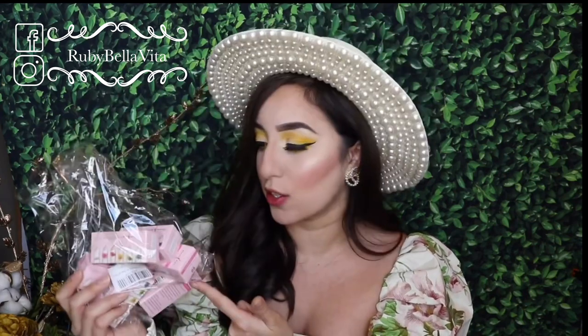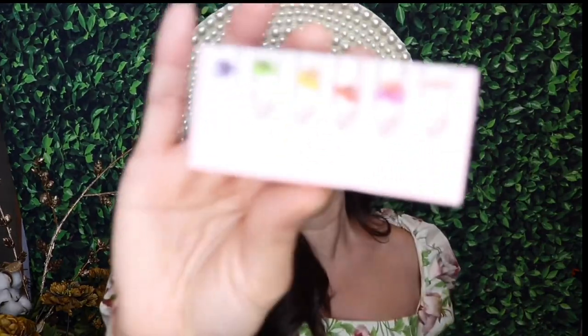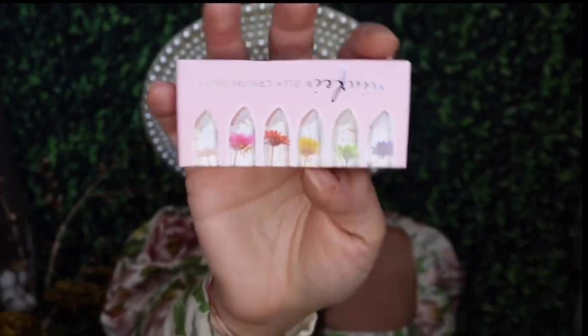It comes six to a package and I think it was like two dollars and fifty cents each, so around fourteen dollars for the six lipsticks. I've been seeing a lot of people get these, and one of my best friends has them. She told me to go ahead and get them because she really, really liked them.